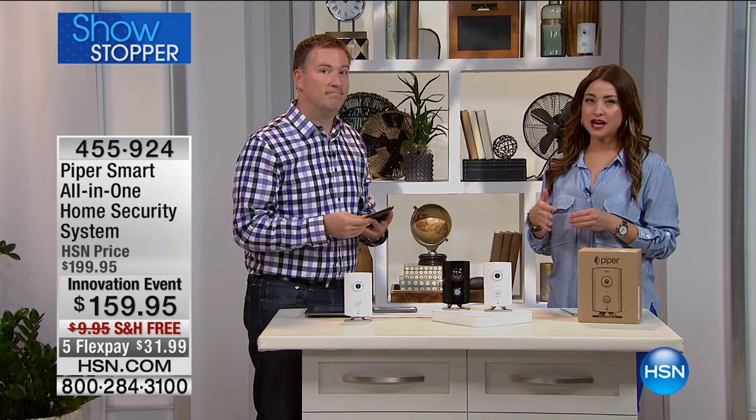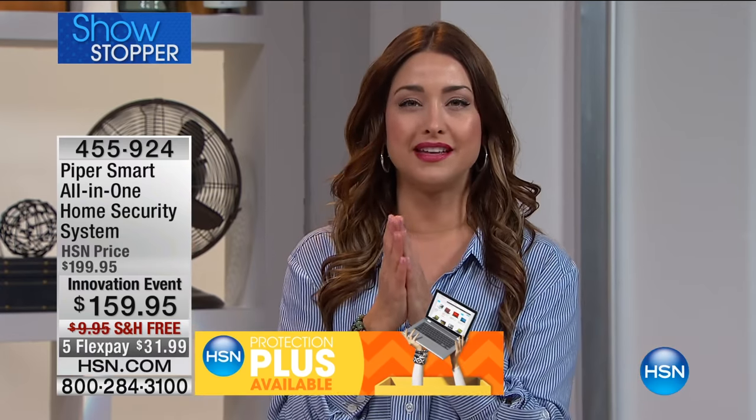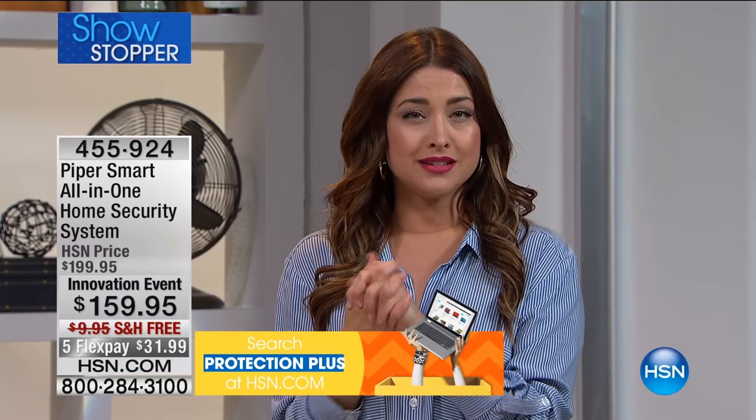Every time you leave your house — say it's a Sunday and you've got plans — every time you leave, it's kind of the luck of the draw. You're not monitoring your house, your property. We all just kind of hope for the best unless you're paying that expensive monitoring service to have somebody else monitor your home.